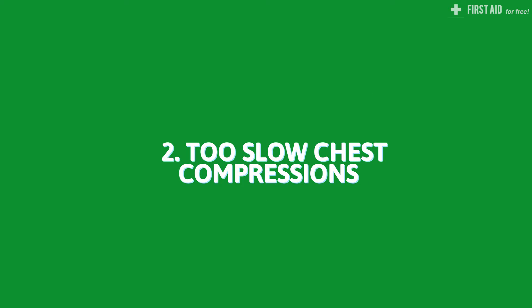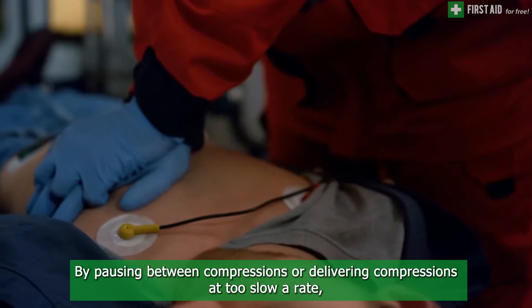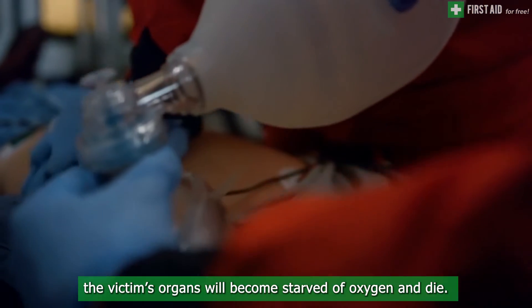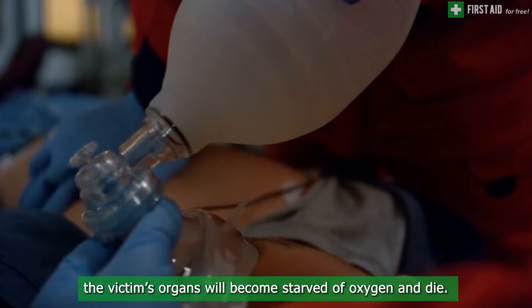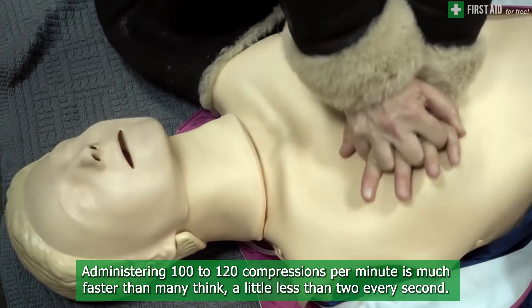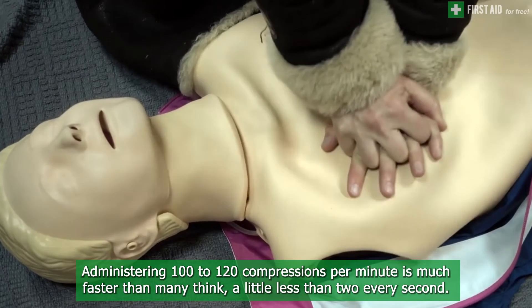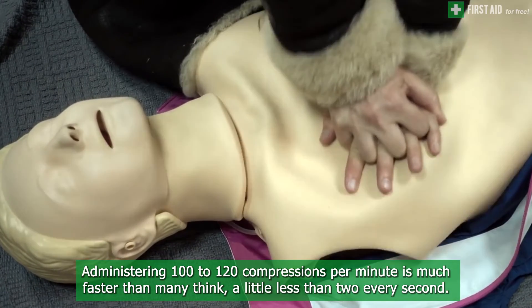Another common mistake is delivering compressions too slowly. By pausing between compressions or delivering compressions at too slow a rate, the victim's organs will become starved of oxygen and die. Administering 100 to 120 compressions per minute is much faster than many people think — it is a little less than two compressions every second.